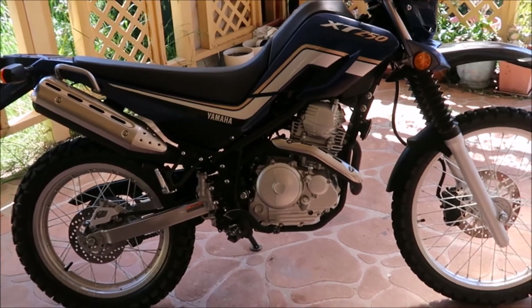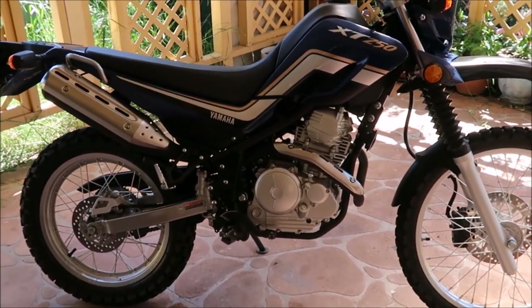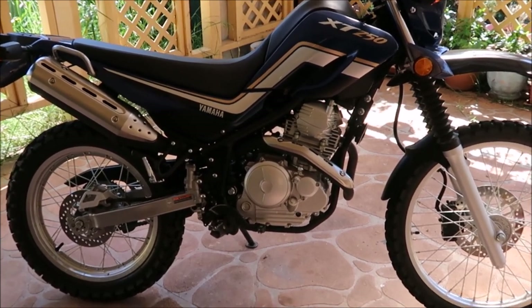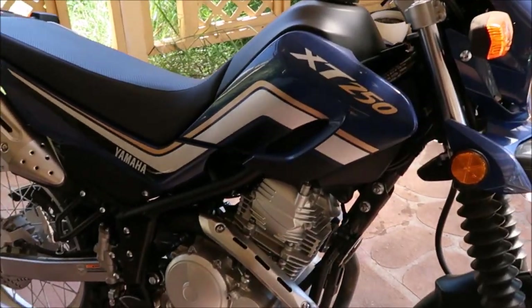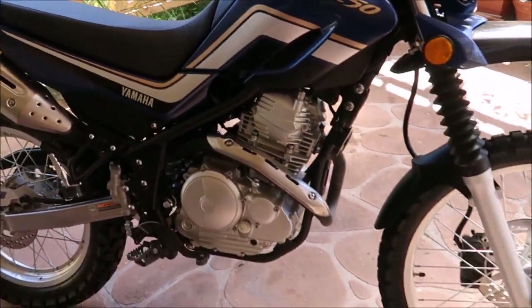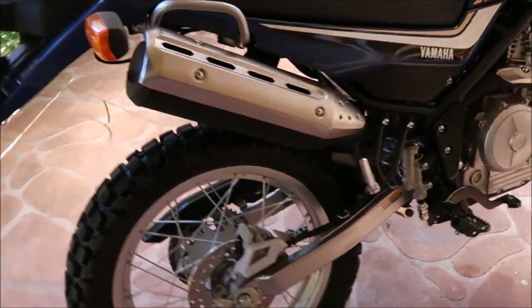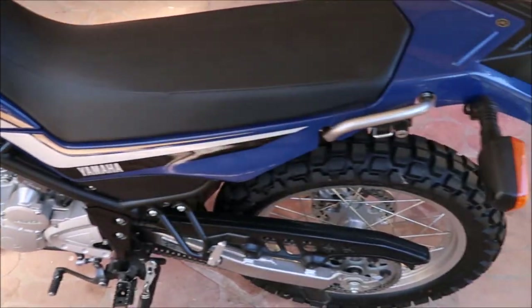I just put together this small video on my Yamaha XT250. It's virtually in mint condition, it's a 2016 model and it's only got roughly 270 kilometres or 150 miles on the clock.